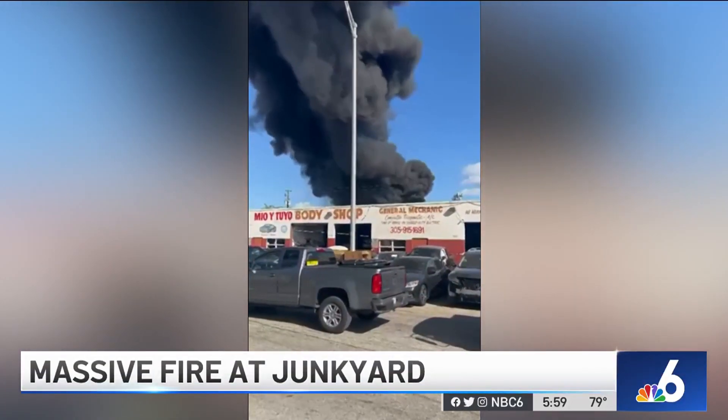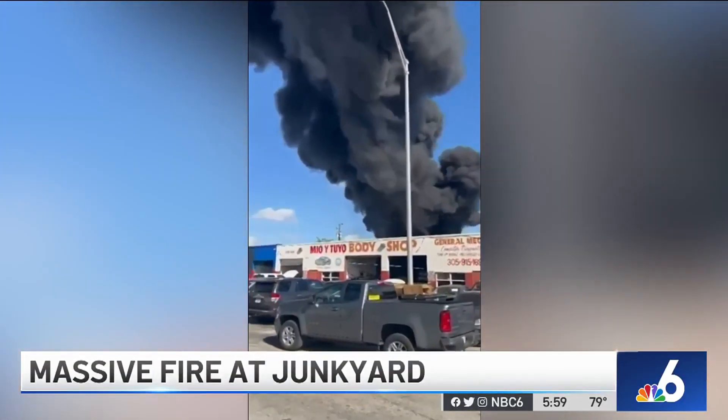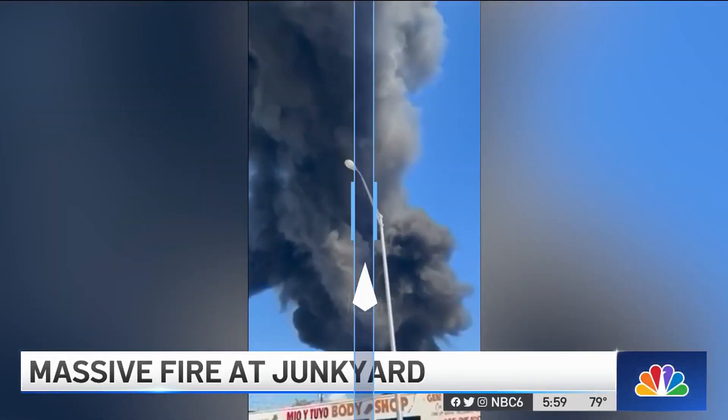You may have seen a dark plume of smoke in the sky today, and it was all coming from a junkyard in Hialeah after a fire erupted there.